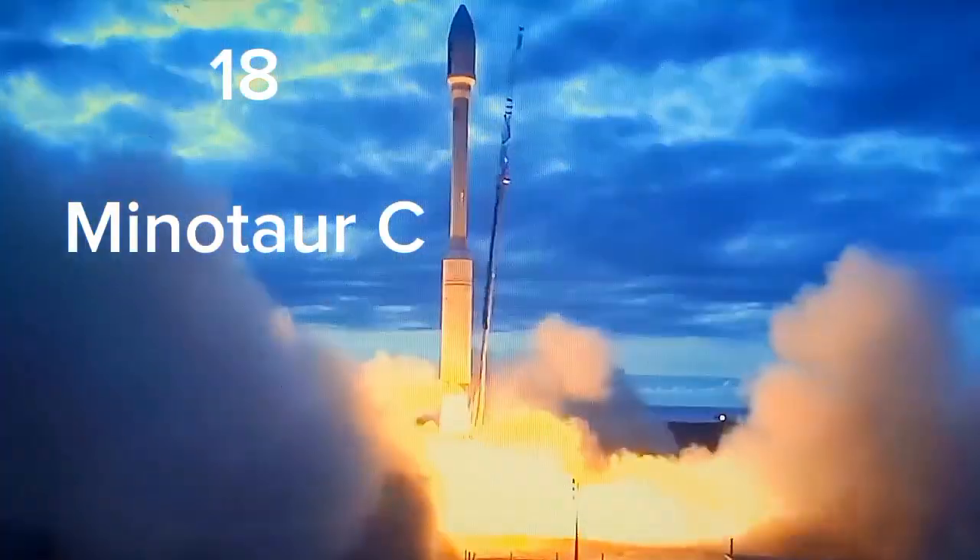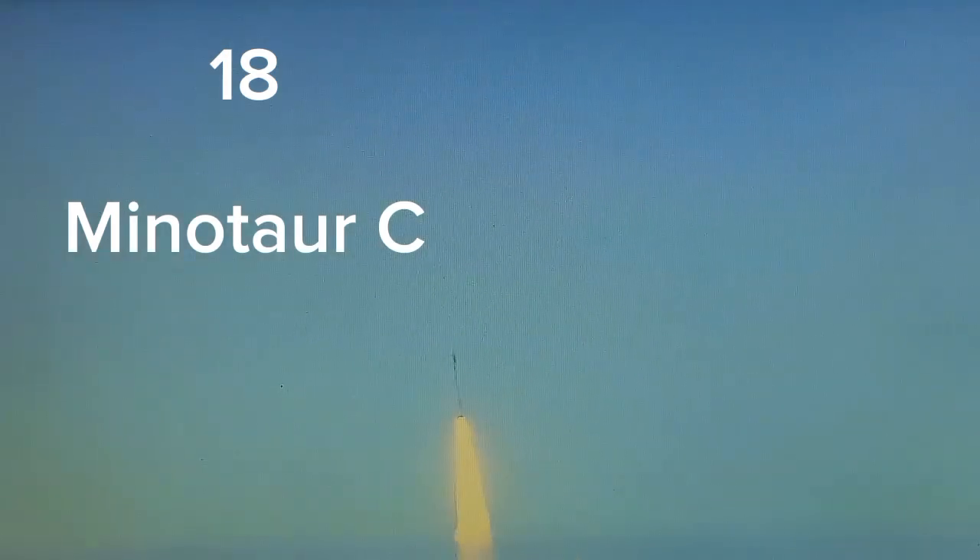Liftoff of Minotaur C carrying the Skysat and Dove satellites for Planet. Attitude is nominal. Attitude remains nominal as the Castor 120 Stage 0 motor propels the 104-foot-tall Minotaur C vehicle away from Vandenberg Air Force Base.